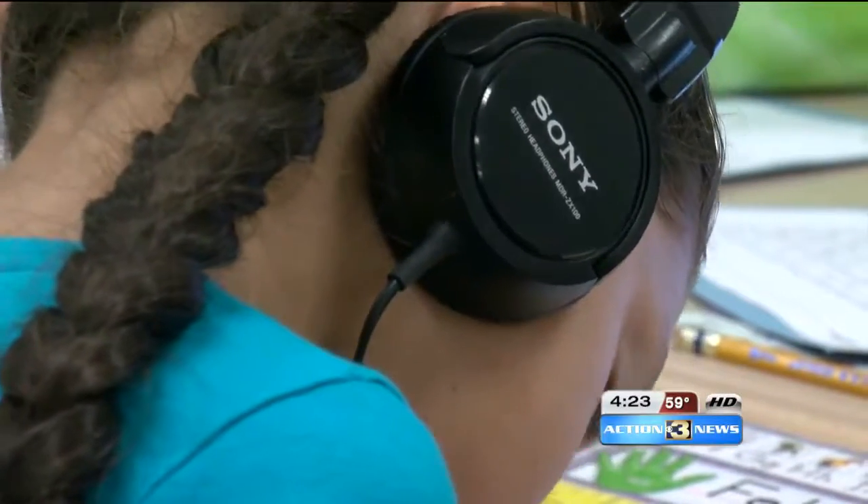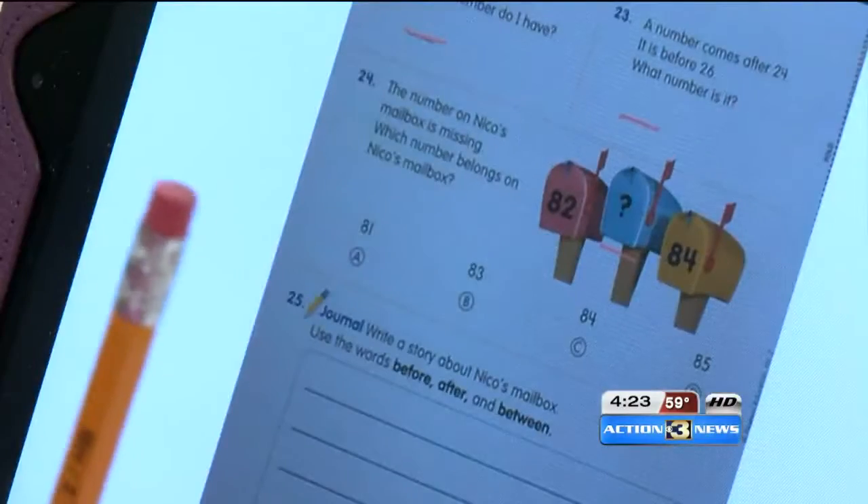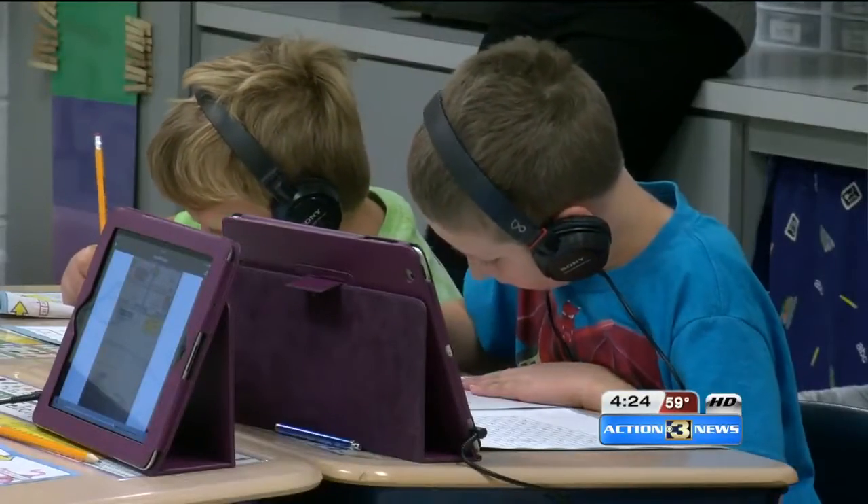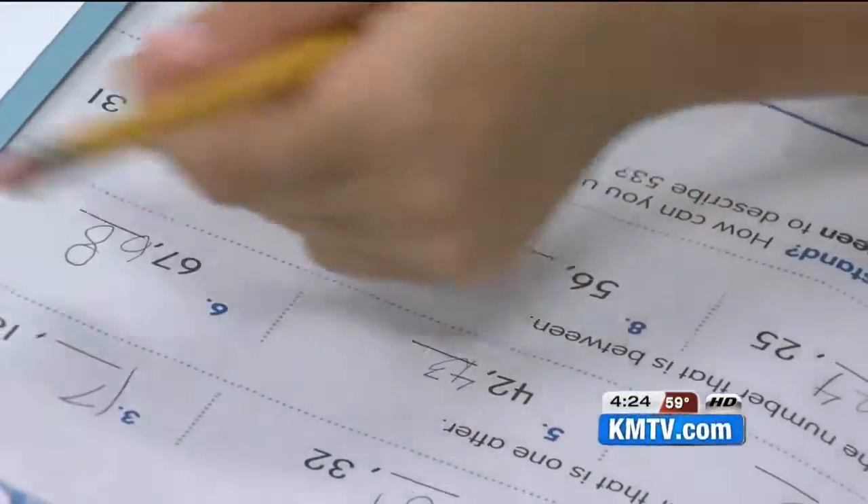If you're an auditory learner, you're covered. Prefer something visual? Well, look at your screen. Need to physically do something to remember your assignment? There's a worksheet in front of you. We don't want to just give a device where all they do is take notes and do the same thing they would on a piece of paper but electronically.